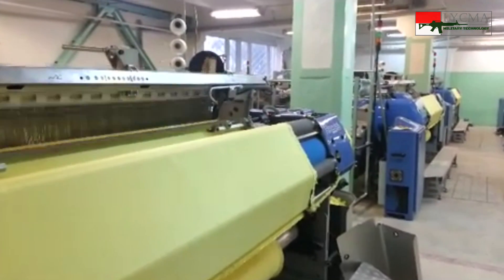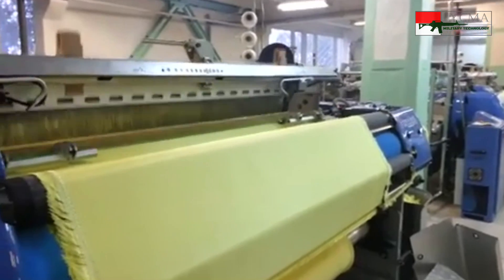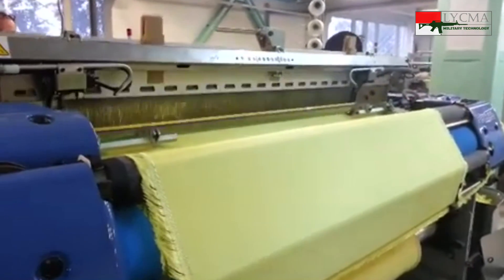Serat itu dianyam sedemikian rupa membentuk seperti kain. Pola anyaman itu memungkinkan ketika salah satu serat ditarik atau terdorong, maka akan mendistribusikan tarikan itu ke seluruh bagian, baik dalam arah vertikal maupun horizontal. Sehingga ketika peluru mengenai salah satu titik, serat-serat tersebut akan mendistribusikan energi kinetik dari peluru itu ke seluruh serat kevlar. Serat-serat itu akan menahan kekuatan tarik tersebut dan menghentikan laju peluru.